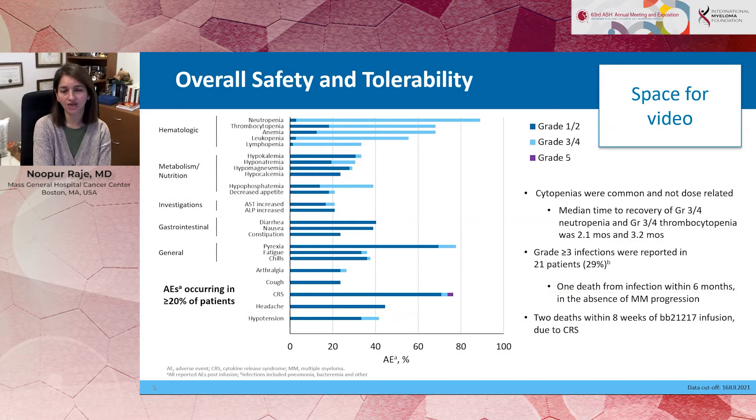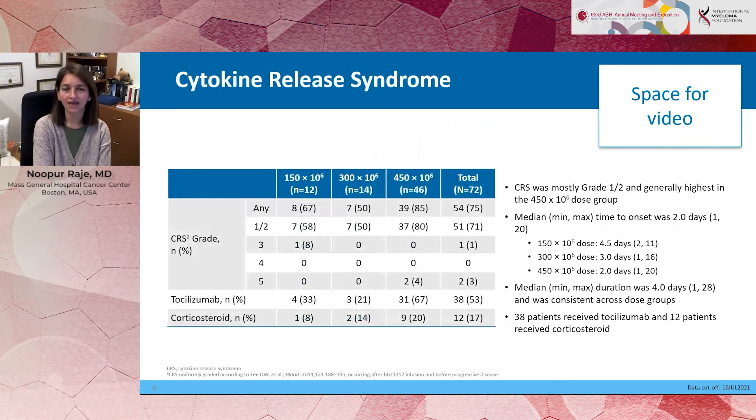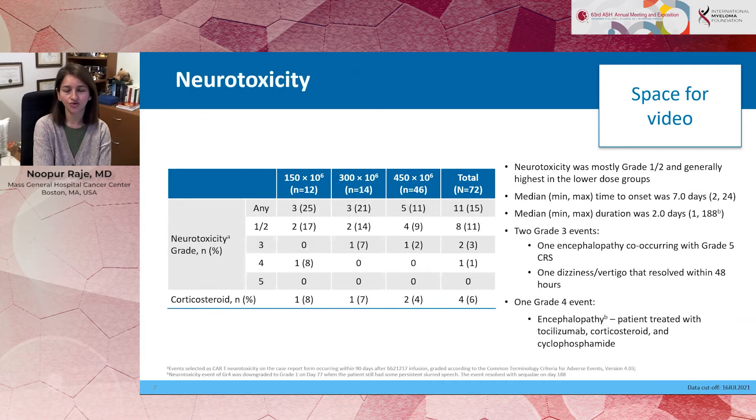This drug product was very well tolerated. We are all now familiar with some of the toxicities associated with CAR T-cells. Cytopenias did exist, but most of them resolved by month one or month two. Cytokine release syndrome was highest at the highest dose of the drug product, but in general was very well managed, with only a few patients requiring tocilizumab and corticosteroids. Neurotoxicity was also seen in the minority of patients, so in general, very well tolerated.